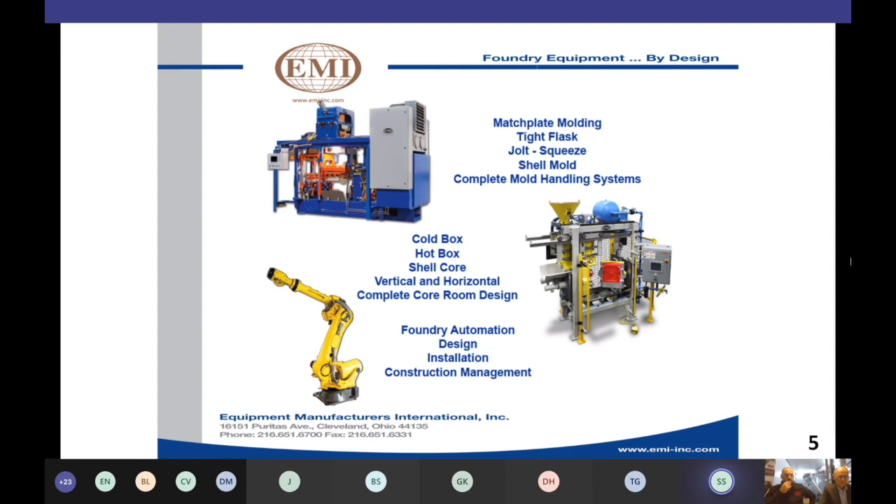We offer new and remanufactured equipment options for mold handling solutions for any of our mold machines and competitive mold machines, and also for no-bake mold handling. For core-making, we provide all core-making process equipment, which includes cold box, shell, hot box, vertical and horizontally parted tooling, complete core room design, and turnkey installation services. Engineering services include foundry layout and equipment studies, project scope and budgeting, process optimization assessments, and mold and core-making automation solutions.